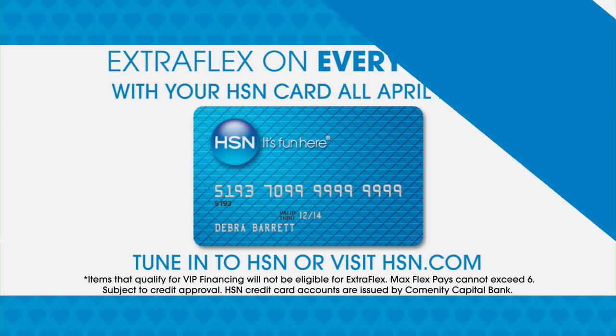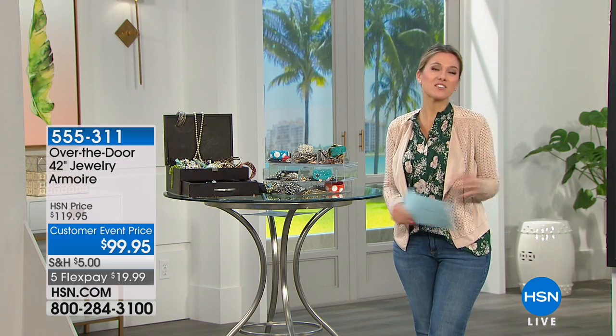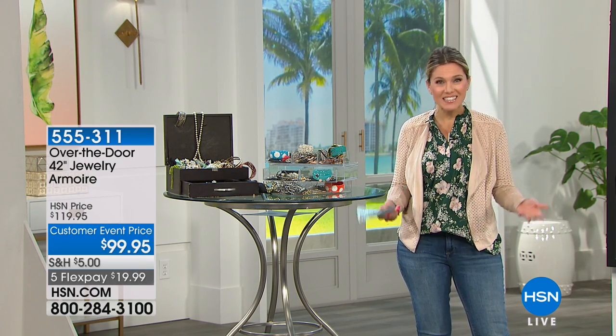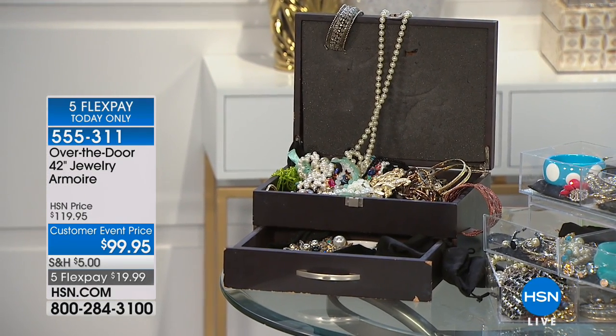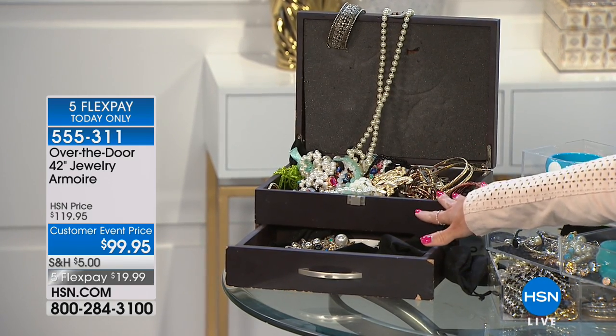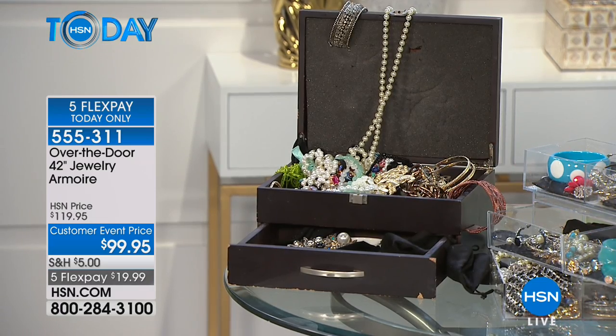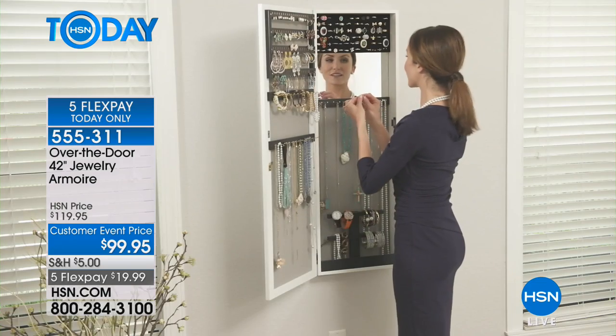It's customer appreciation month and we have a great special offer — extra flex on everything when you use your HSN card. We are celebrating you, and right around the corner is Mother's Day. What do you get mom? Mom has lots of jewelry she loves to wear, but if it's damaged, tangled, or her jewelry box is a mess, it's because you're not serving and protecting your jewelry.